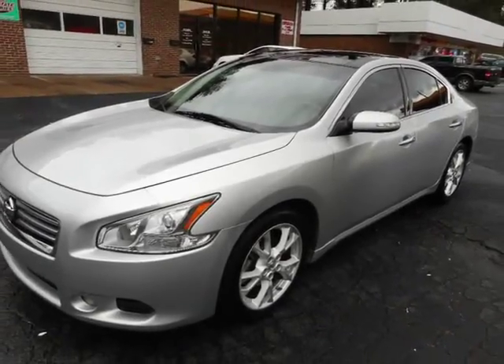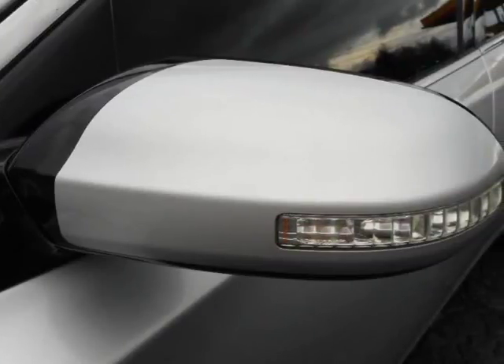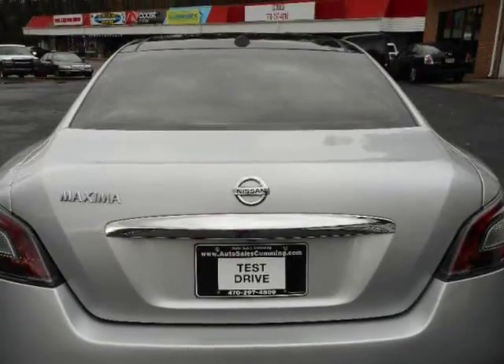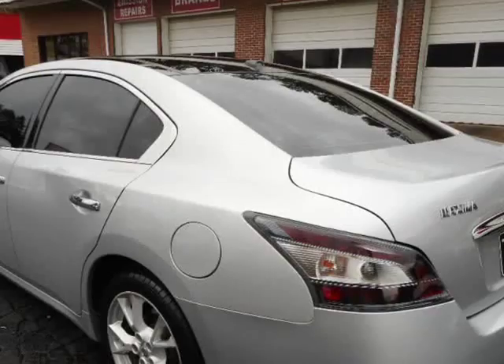Please view the video on this vehicle. Remember, all our vehicles are new car trades from new car dealerships, never from an auction, to ensure you get the best value for your money. Visit us at autosalescoming.com.